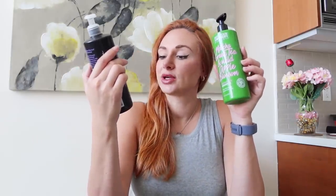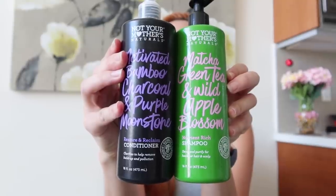After that I wanted to try some other shampoos, so I went to Whole Foods and got products from Not Your Mother's Naturals — the matcha green tea and wild apple blossom nutrient-rich shampoo, and the activated bamboo charcoal and purple moonstone restore and reclaim conditioner. I've been using these and I'm almost done with them. They smell so good, are natural, have nothing harmful, and do a great job cleaning and conditioning. I couldn't recommend these enough, and they're not pricey and come in large bottles.